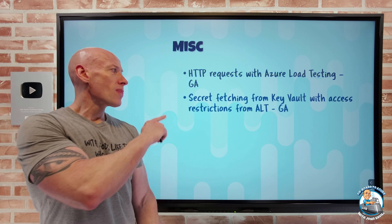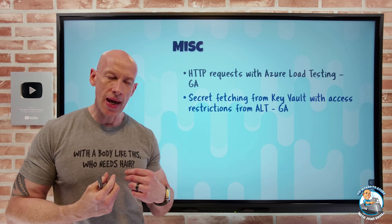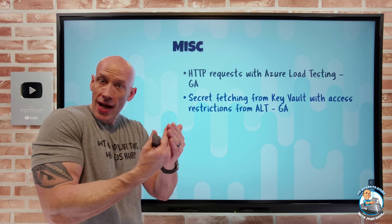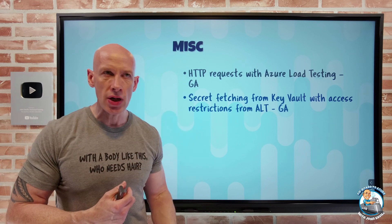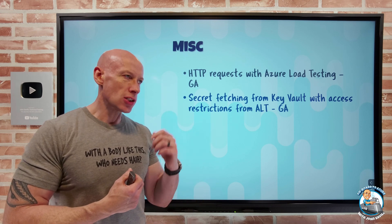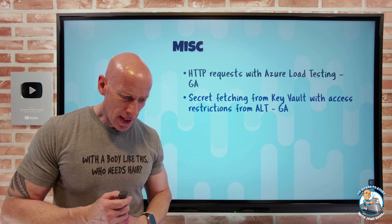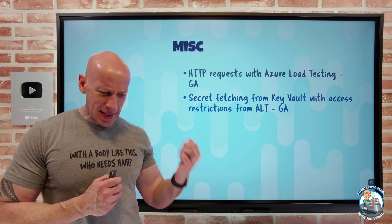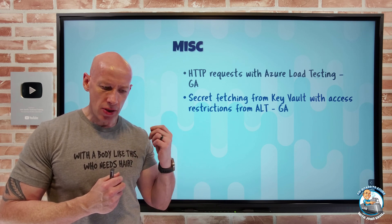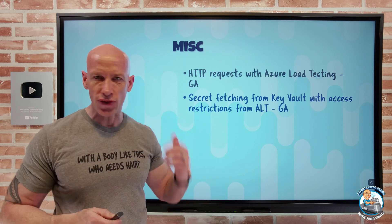Also now, if I need to use a secret from an Azure Key Vault in my Azure Load Test, and I have restrictions on the key vault such as a firewall or networking restrictions, Azure Load Testing will be able to access it — as long as I have the option to allow Azure trusted services enabled. They also added the ability to measure response time using the web driver sampler plugin for Apache JMeter.